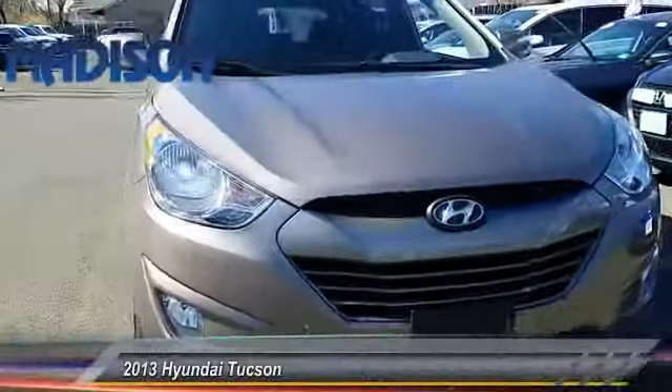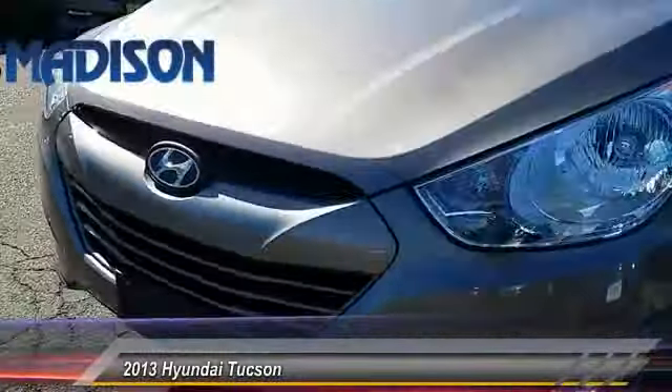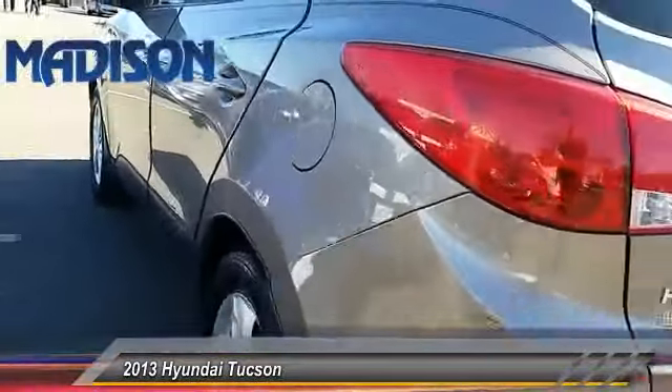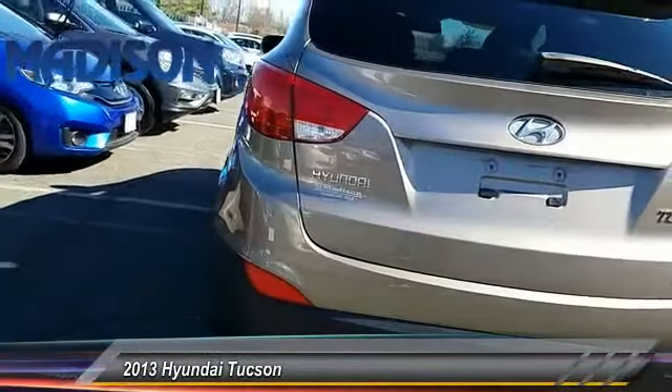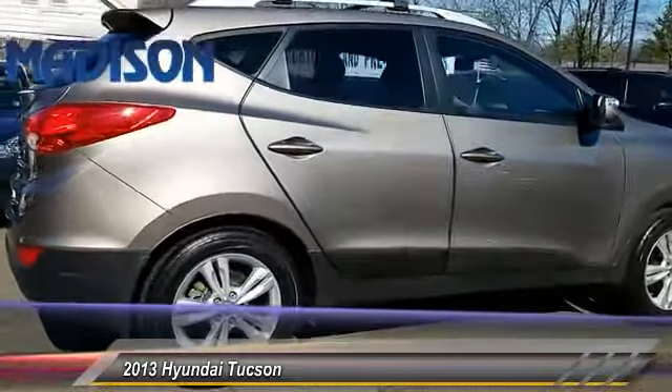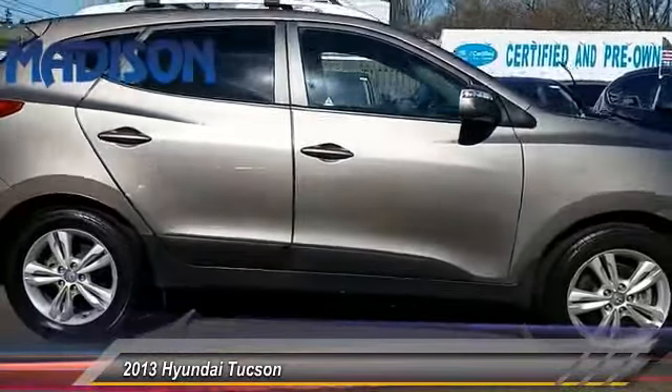The 2013 Hyundai Tucson. The Hyundai Tucson is Hyundai's first CUV to be designed in Europe. Tucson takes the boxy utility vehicle and transforms it with flowing curves, graceful lines, and style to spare. It's the future of the crossover and is priced below $20,000.